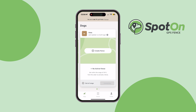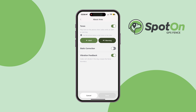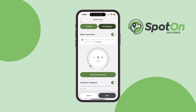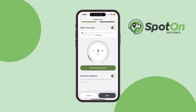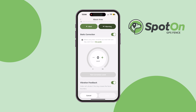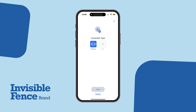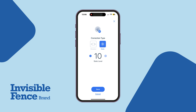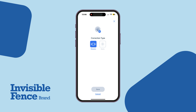For correction settings, the Spot-On offers vibration only, static plus vibration, or static only, with 30 levels of static correction. The Invisible Fence is more limited — only 10 levels of static correction — and you have vibration before boundary and a 15-second alert tone after breach.